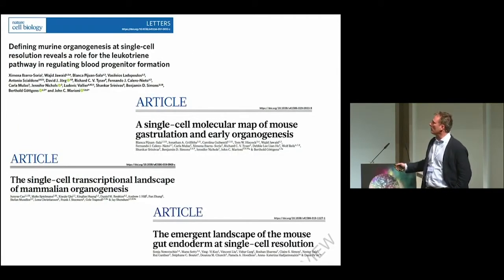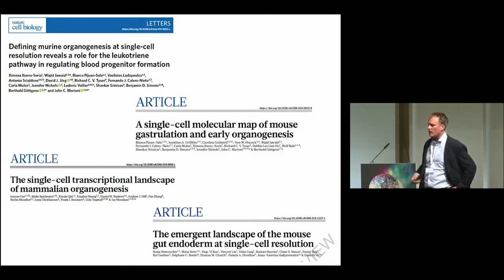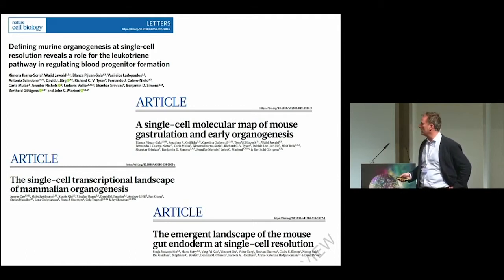Since this paper, many other papers at much larger scale have shown the importance of lineage segregation occurring during these early steps of gastrulation — both in terms of endoderm formation, mesoderm formation, and even later embryonic development.